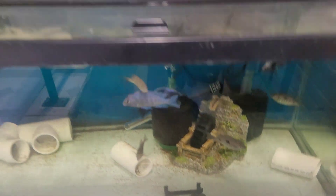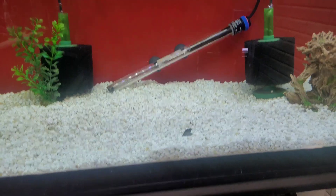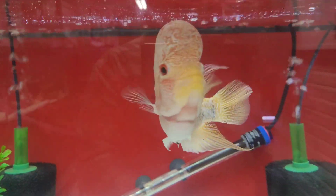I'm gonna go ahead and step back up here. The ivory lethrinops are doing great - there's a couple females in there holding, so I'm super excited about that.